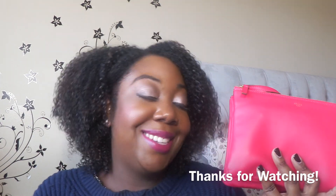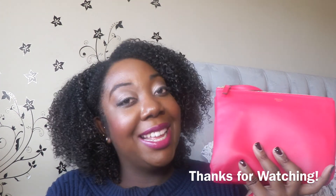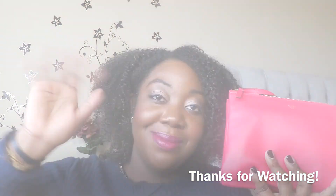I hope you guys enjoyed the reveal, unboxing, and how I pack my bag. Thank you guys so much for watching. I'll see you next time — please rate, comment, and subscribe. Bye bye!